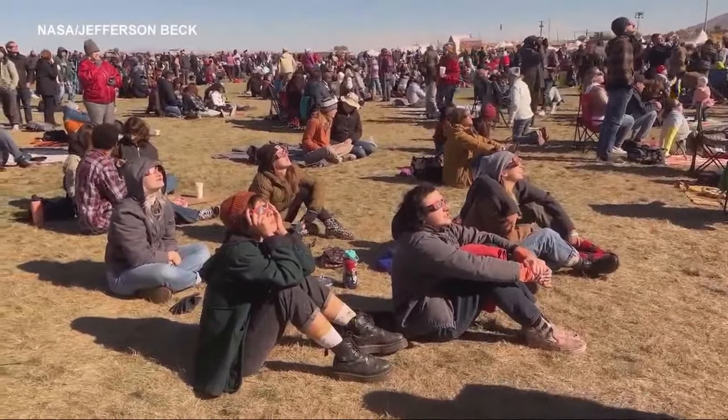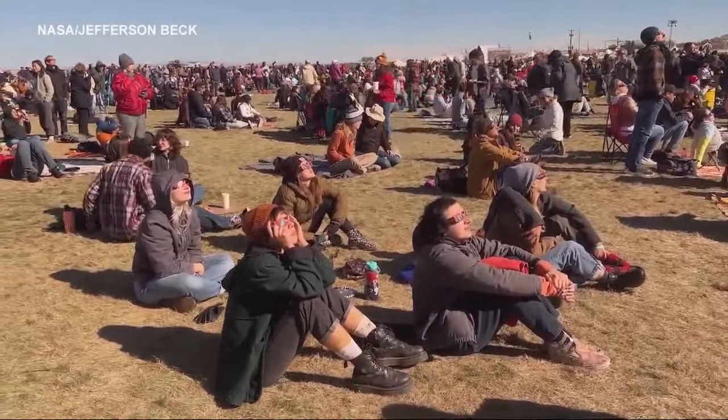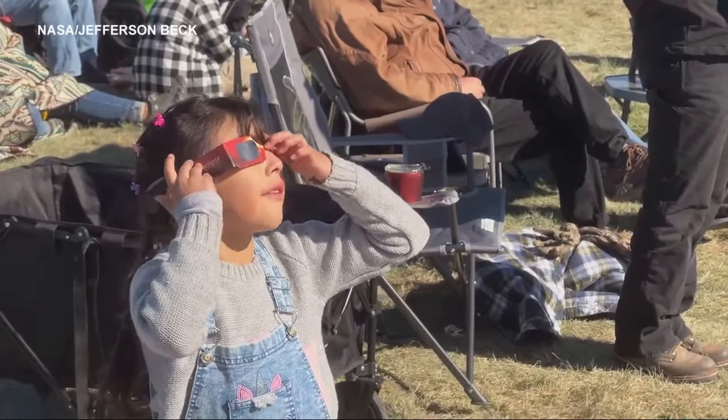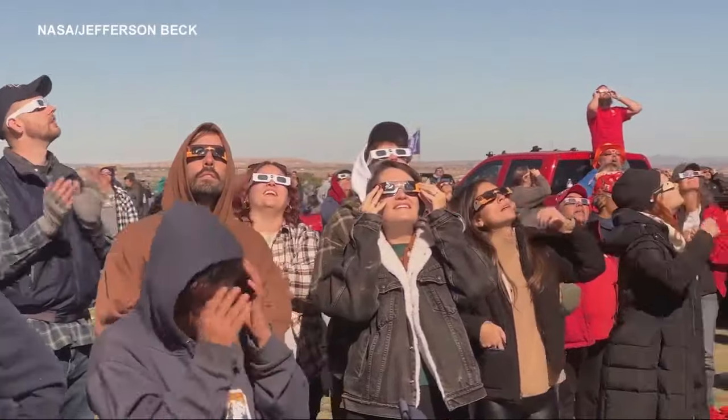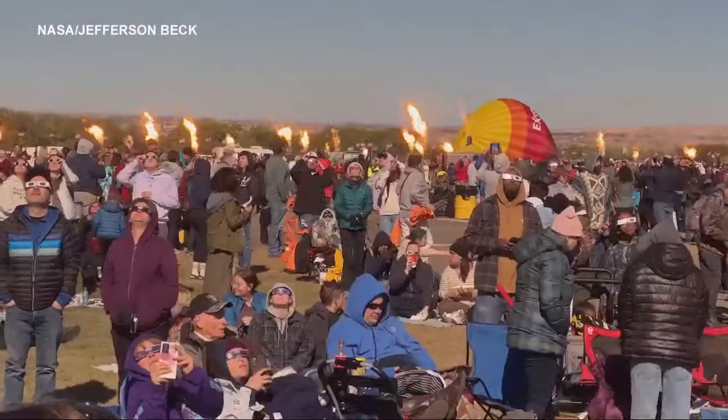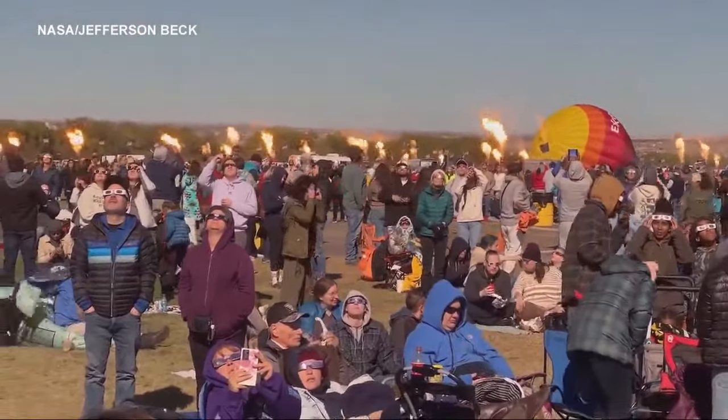But it's still important to safely view the eclipse. Right here I have our solar eclipse viewing glasses — this is the best way to view the eclipse. With special solar filters, when you wear them, you can't see anything but the sun. And since we're not in the path of totality, it's important to keep them on the entire time.